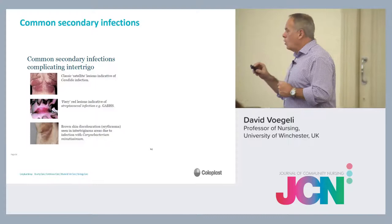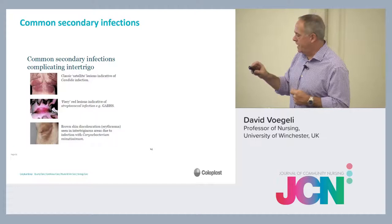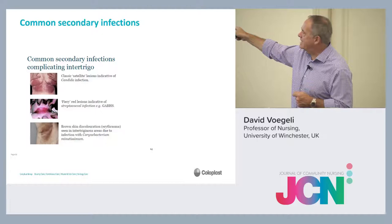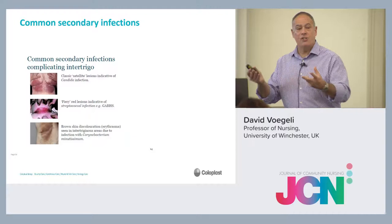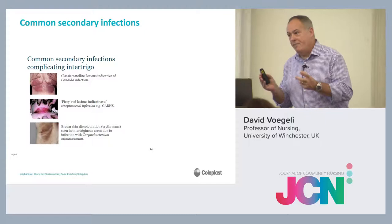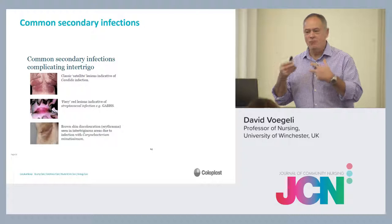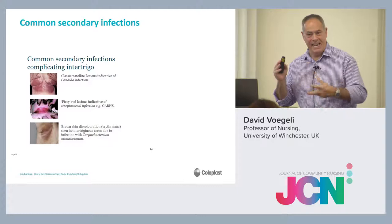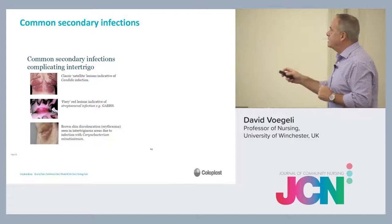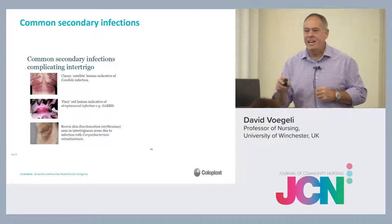The common secondary infections: first, candida — the classic satellite lesions. Common sense should tell you they're going to need an antifungal. The intertrigo won't clear up without actually treating the candida as well. Be careful though, because most antifungals come in the form of a cream, which potentially adds more moisture. You can see how you're going to need really good skin care, and that cream has to be cleared daily, otherwise it will just add to the moisture and stickiness. What goes in has to come back out again. It may need to be a two-person job in very large patients.